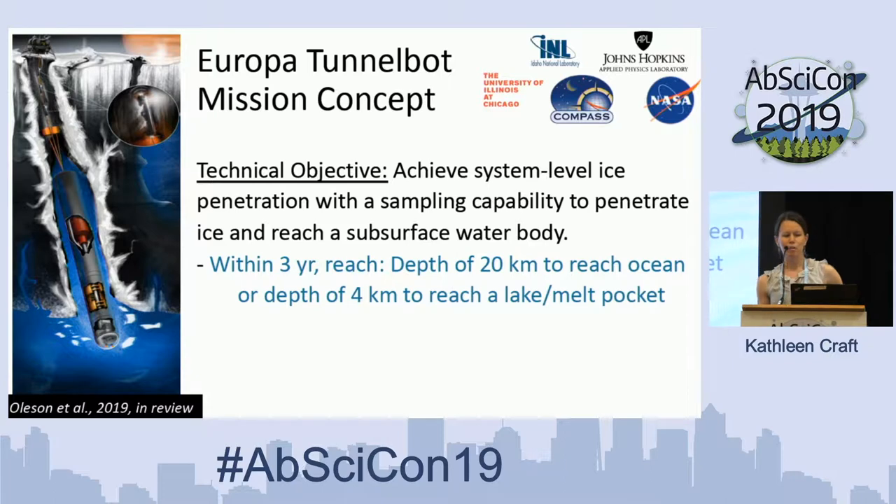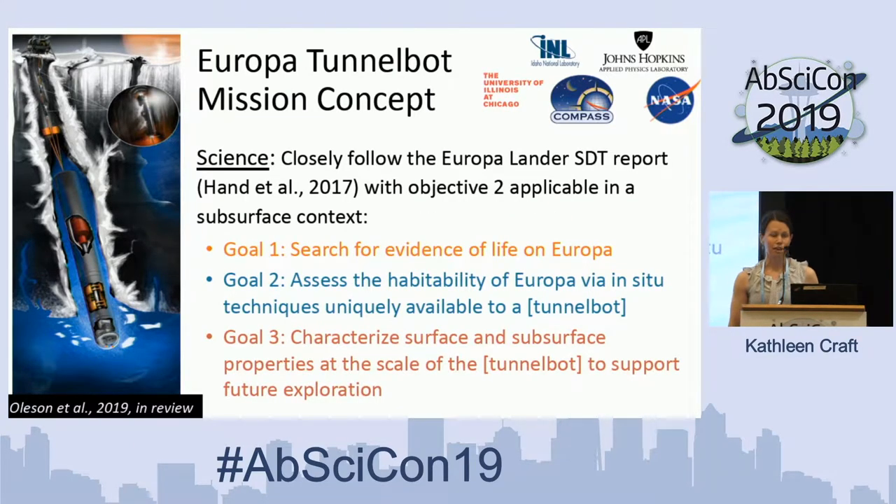There was a study done about a Europa TunnelBot mission concept by NASA folks and others at Hopkins, Illinois, and Idaho National Laboratory. The technical objective for this type of mission is to achieve ice penetration into the ocean on an ocean-ice world — particularly Europa — reaching a depth of 20 kilometers in about three years, or potentially a water pocket within the ice shell at around four kilometers depth that may have connection to the ocean. The science objectives are to look for signs of life.